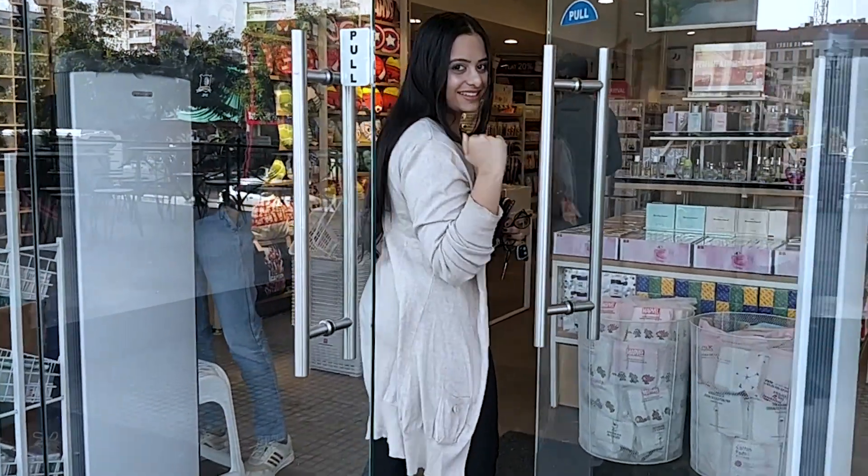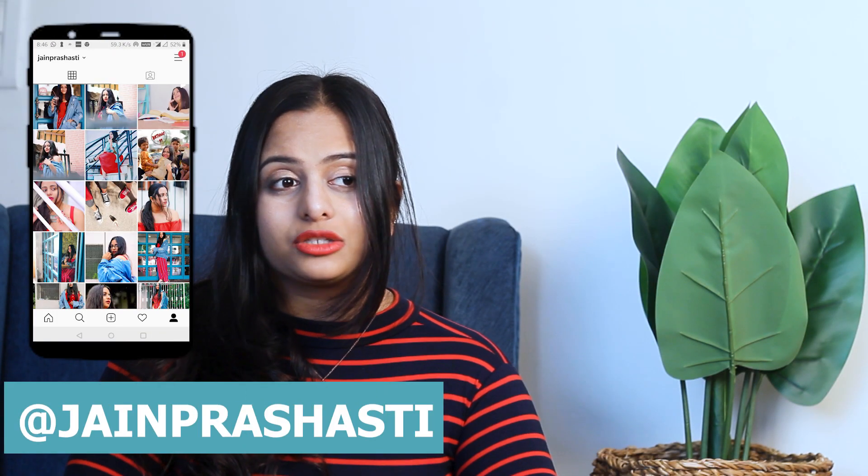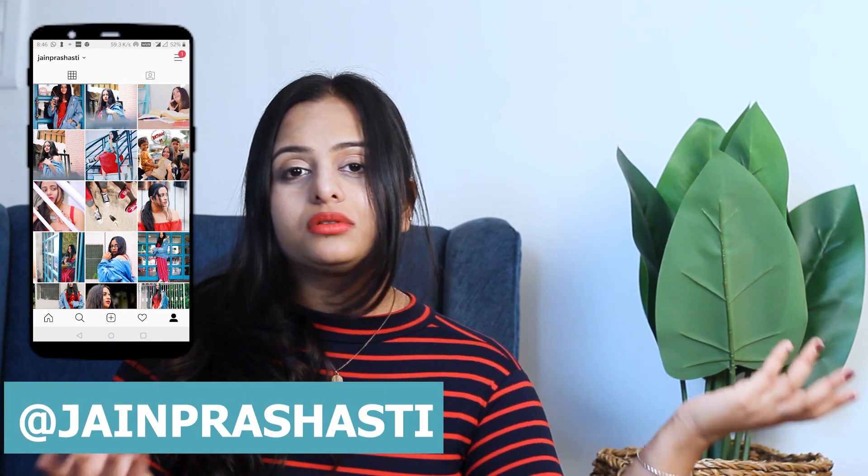Hi everyone, it's Prashasti here today. I hope everyone is doing awesome. So today's video is a Miniso haul. I was in Miniso a few days ago in Vaishali. Miniso is a very trending store now — very cute stuff. For those of you who don't know, Miniso is a Japan store, famous for its cute things and accessories. So I went there with a friend and I shopped a few things from there, and I thought I would show you.